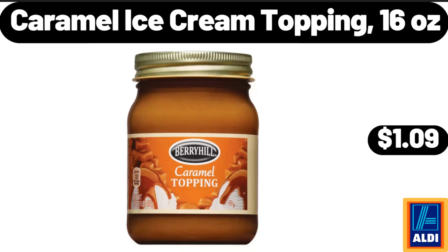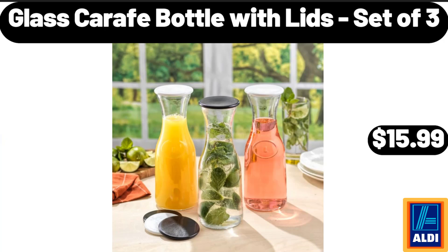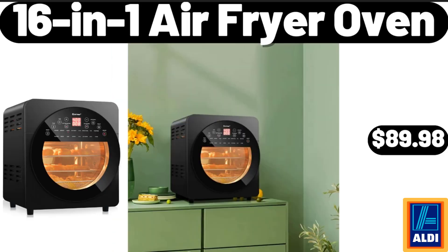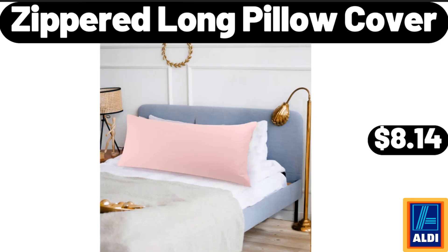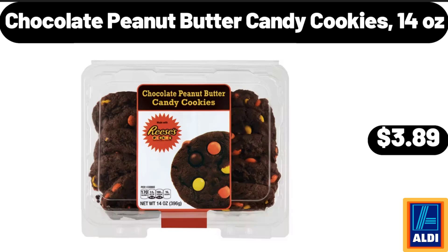Caramel Ice Cream Topping 16 Ounces, $1.09. 4 Quart Stock Pot with Lid, $15.98. Glass Carafe Bottle with Lids Set of 3, $15.99. 16 In 1 Air Fryer Oven, $89.98. Zippered Long Pillow Cover, $8.14. Super Moist Party Rainbow Chip Cake Mix 15.2 Ounces, $1.74. Chocolate Peanut Butter Candy Cookies 14 Ounces, $3.89.